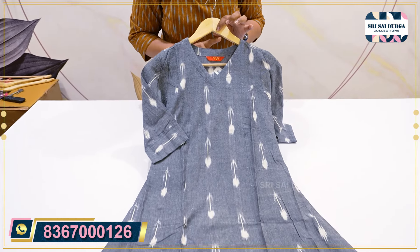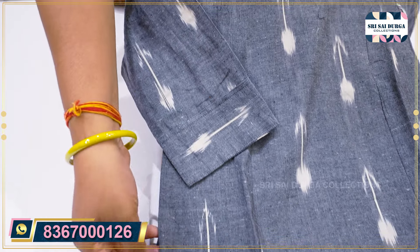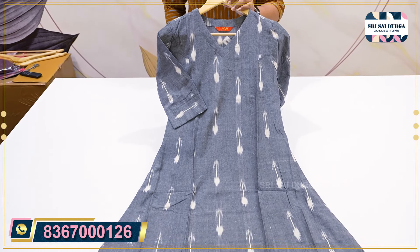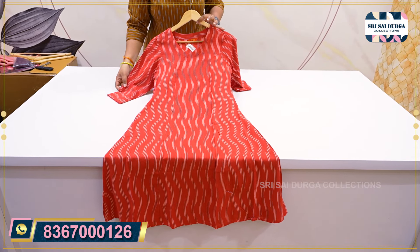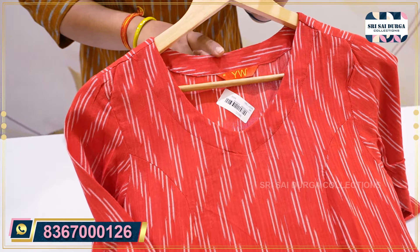The same V-neck pattern, S to 2XL size, and the 3/4 sleeves, right side pocket provided, and the same A-line concept, same S to 2XL size, only 799 range. Next design is the red — hot tomato red color — and the same V-neck pattern.